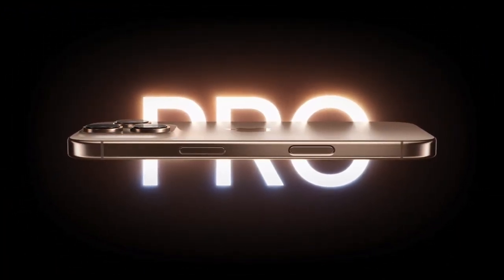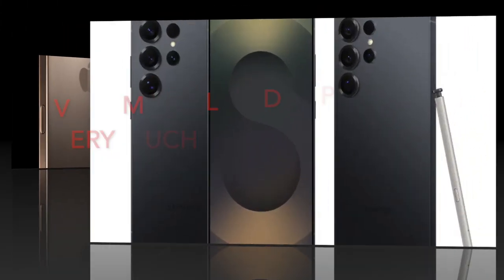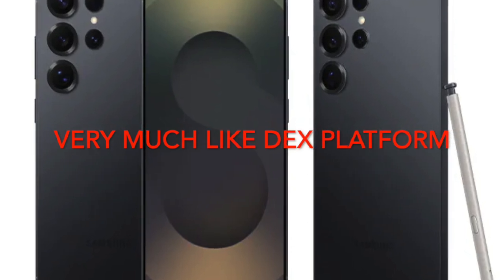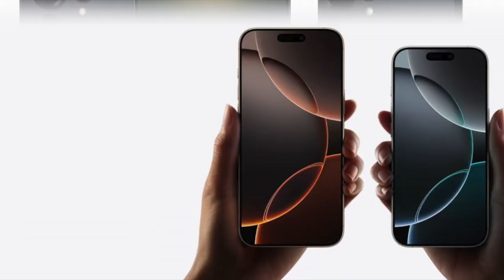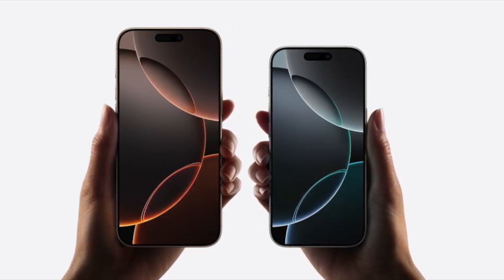Interestingly, a similar capability has long been available on Samsung Galaxy devices via the DeX platform, which turns smartphones into a PC-like interface when connected to a monitor.